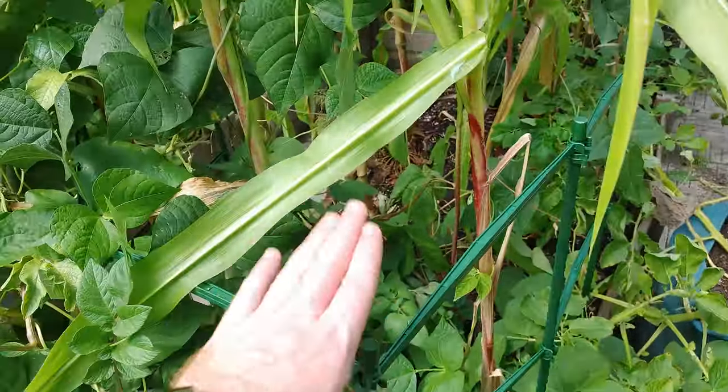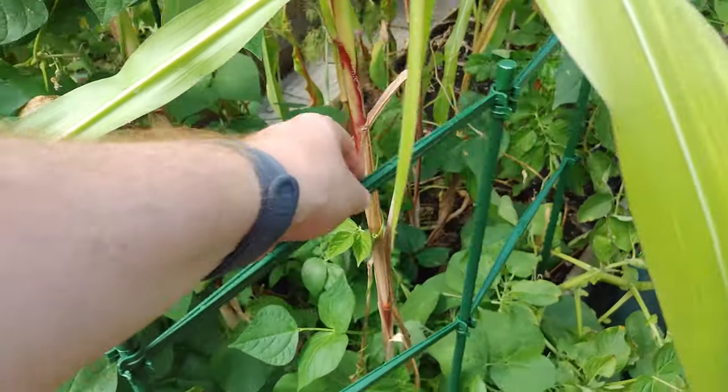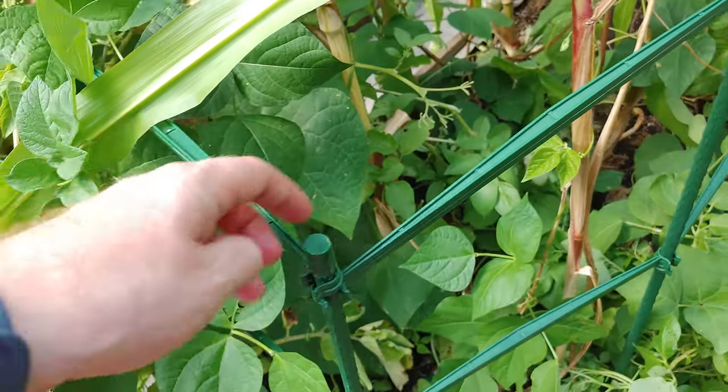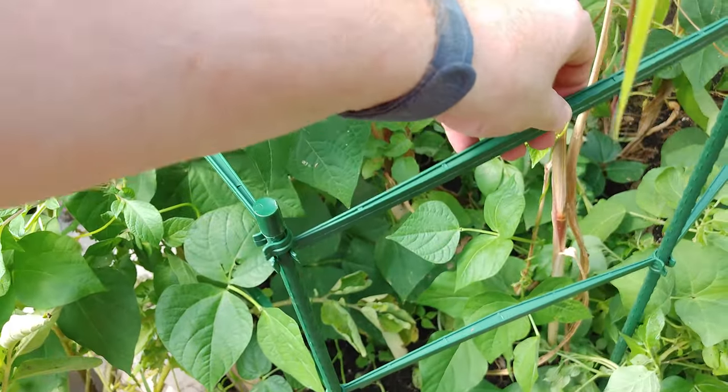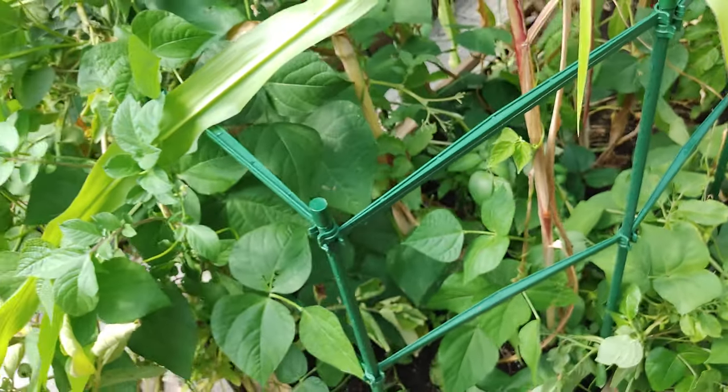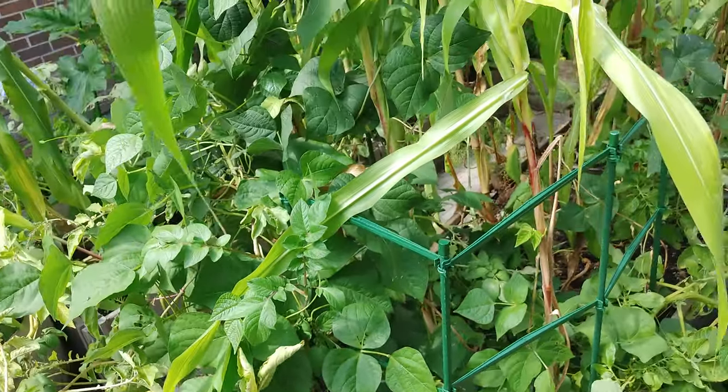I've put the clips facing this way so it won't pop out — if anything it'll flex and hopefully won't completely wreck it. We'll try that next year and give it a whirl and see what happens.